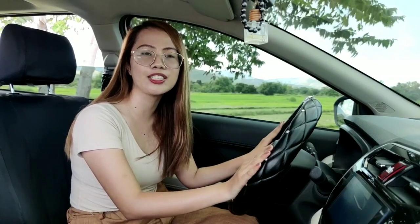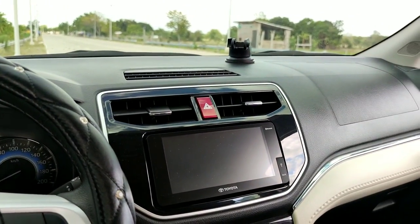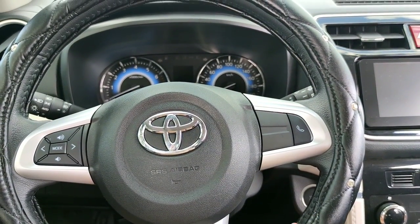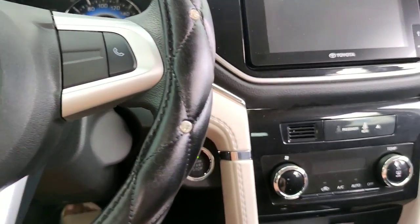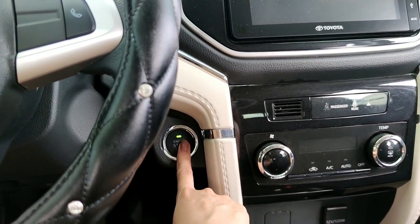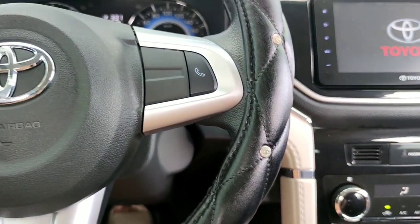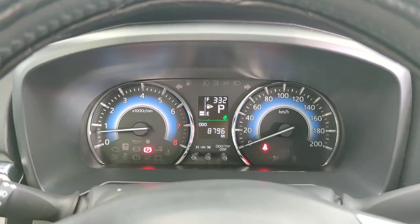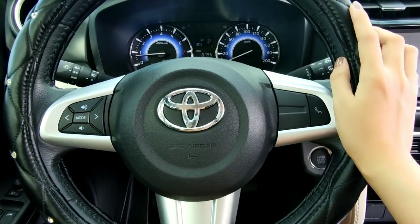Now I'll show you what's on the dashboard and other features and storage areas in the Toyota Rush. The dashboard design is very simple. Here's the steering wheel — to start the car, you just step on the brake and press the engine start button, and everything on the odometer lights up. On the steering wheel, there's the Toyota logo, and on one side is the control for the infotainment system — you can control the mode, volume up, volume down, and channel.